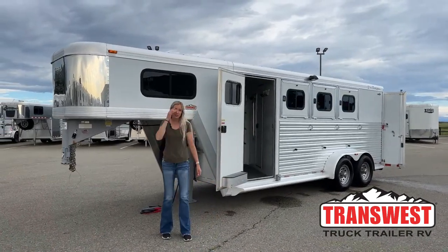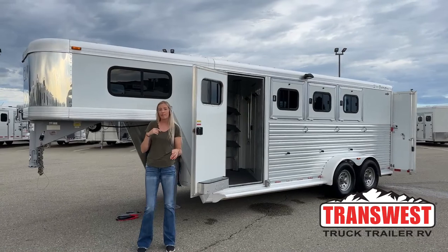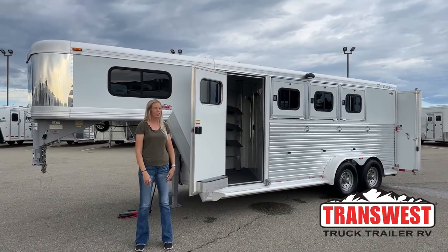Good morning everyone, thanks for tuning in. My name is Makayla Geis. I'm here at TransWest Truck Trailer RV in Frederick, Colorado, just a little bit north of Denver.